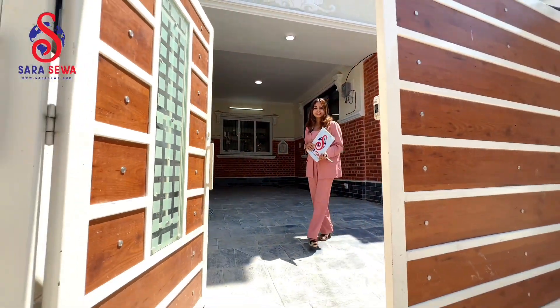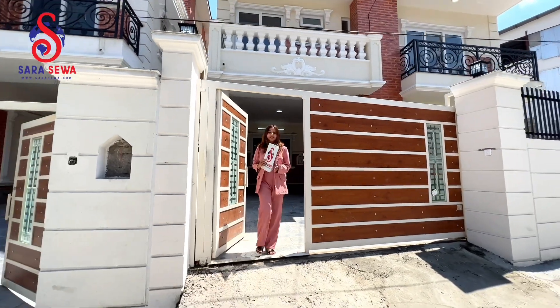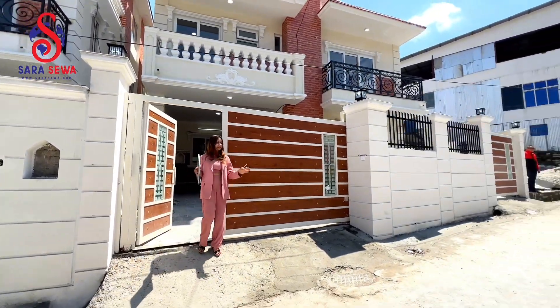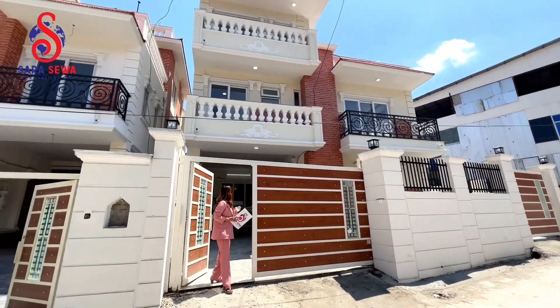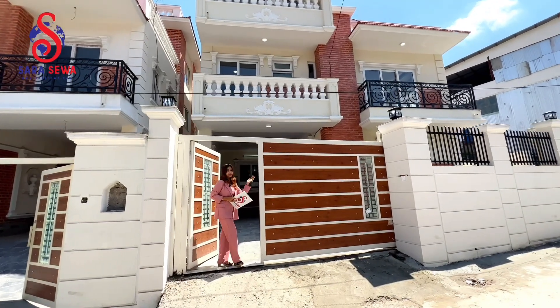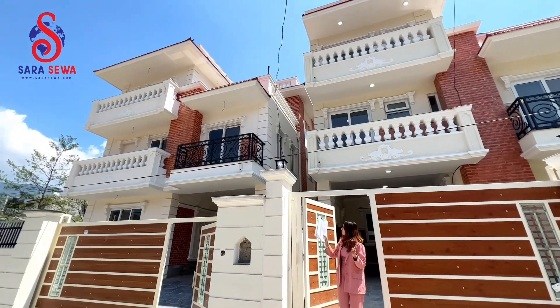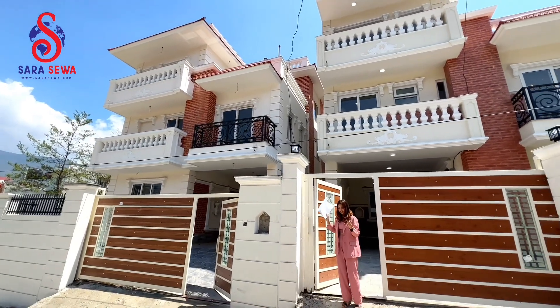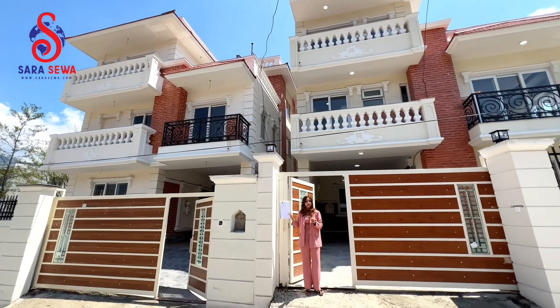If you want to know more information about this house, we'll have to take a short house tour. You can see that you can access the land road of 20 feet. You can see the looks of the entrance gate. You can see this house and you can see the twin house. You can see the same bungalow house, and you can also rent it.